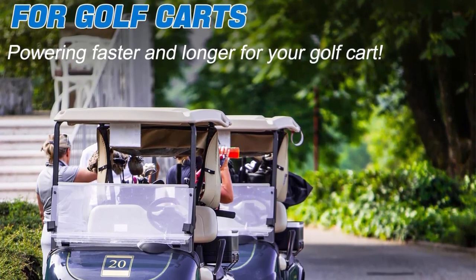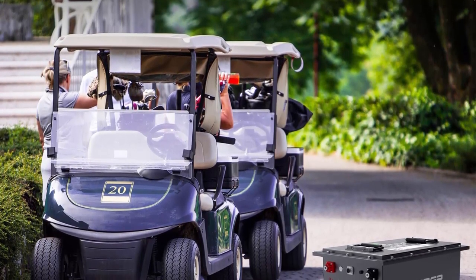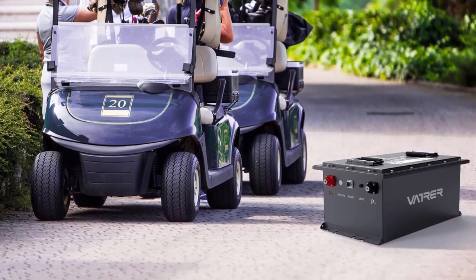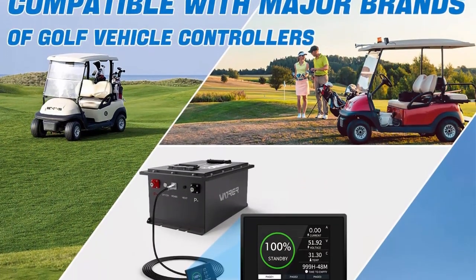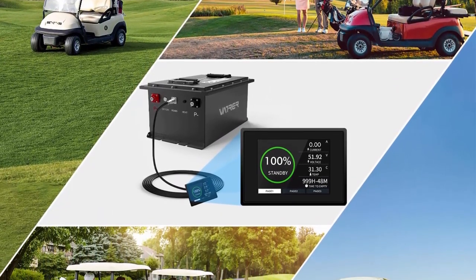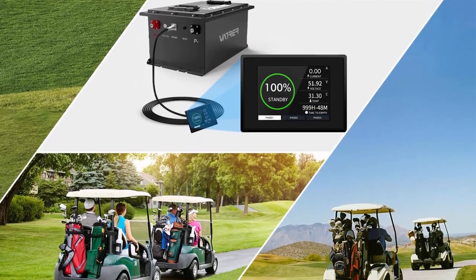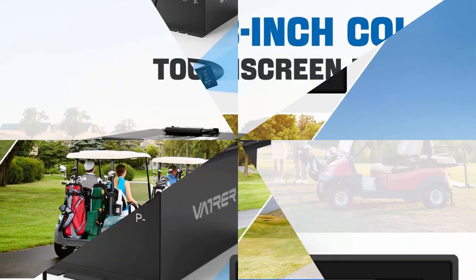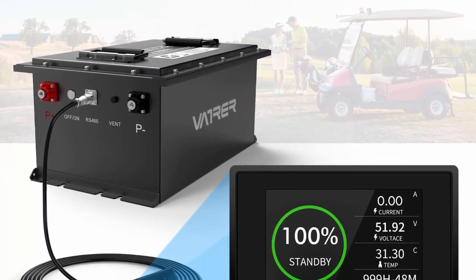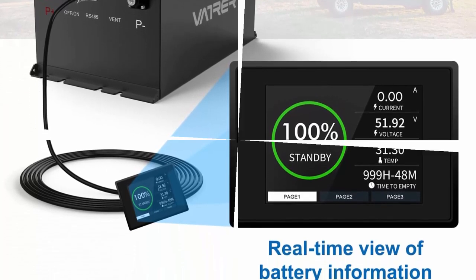The 48V 105AH LiFePO4 battery features a built-in 200A BMS providing overcharge/discharge, overcurrent, high/low temperature, and short-circuit protection, with good thermal and chemical stability. Maintenance-free — no daily maintenance work or cost. Specially designed for 48V golf carts with more powerful energy and excellent performance, compatible with main-brand golf cart controllers. It comes with a 58.4V 22A LiFePO4 charger supporting fast charging, and features a 2.8-inch touchscreen to view battery information in real-time on the LCD screen.